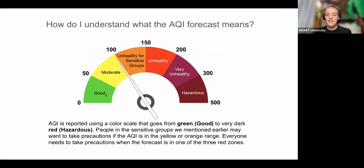Understanding the forecast is like a stoplight. Green means good — anyone can go outside, air quality is not a problem. At the other end, dark red means hazardous — everyone needs to take precautions. Sensitive groups may want to take precautions in the moderate (yellow) area, and definitely should in the orange 'unhealthy for sensitive groups' range. In any of the red areas, everyone should limit time outdoors and take precautions.